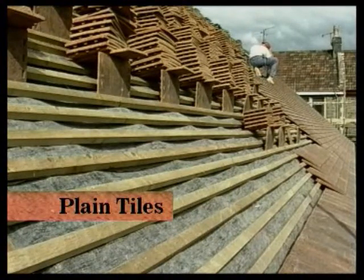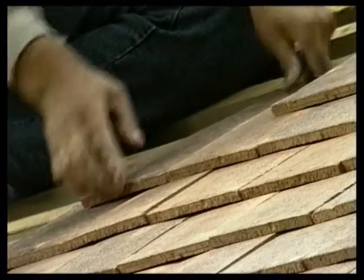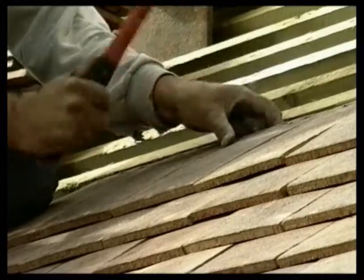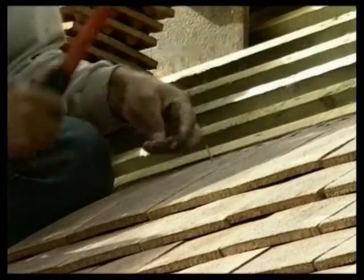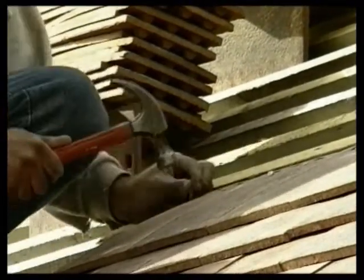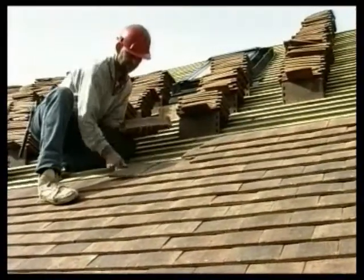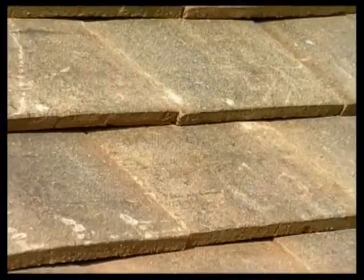This old school is being re-covered with plain tiles. Like slate, they're double lap, but because of their nibs, it's not necessary to nail every single tile. It's usually sufficient to nail every fifth course and the perimeter. On steep roofs, say over 60 degrees, the tiles are more vulnerable to wind damage, and it's normal practice to nail every course. The battens need to be close together due to the double lap and the size of the tiles. This is one reason why plain tile roofs are so expensive.